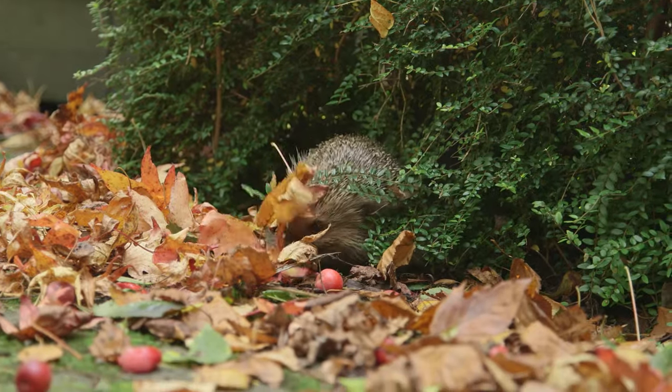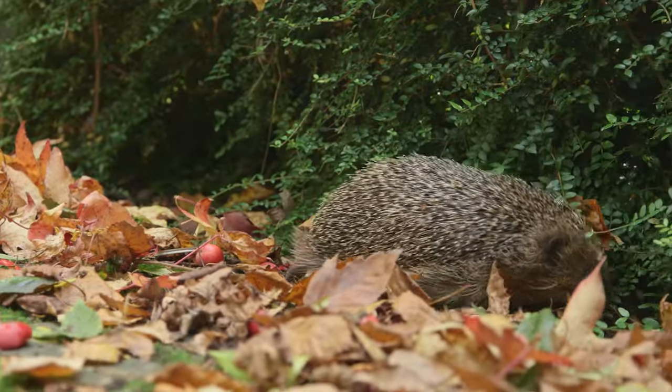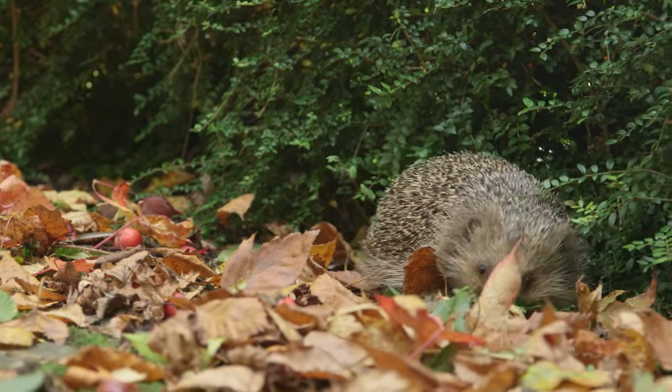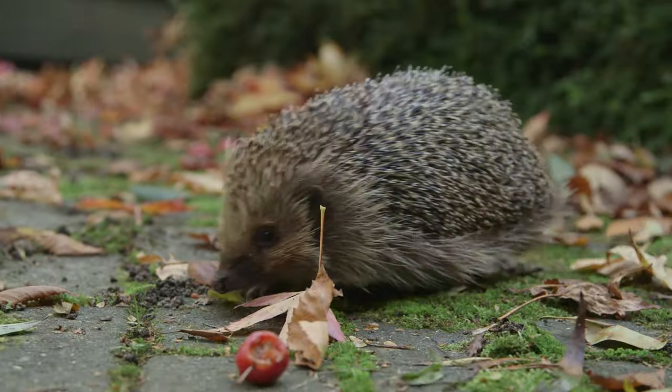Hedgehogs need places to shelter, hibernate and raise their young. The perfect place is a hedge. This allows easy access in and out of your garden and provides space where leaves can collect at the bottom, providing the perfect hedgehog hideaway.